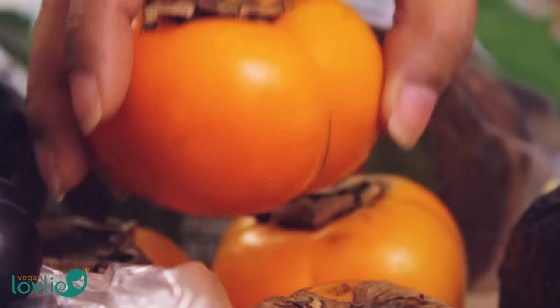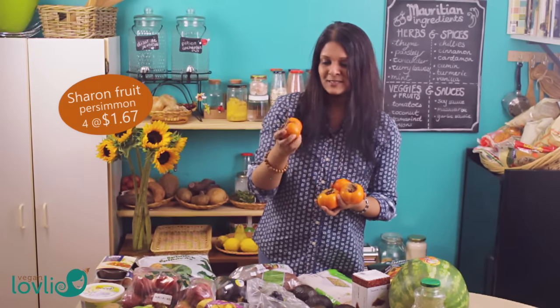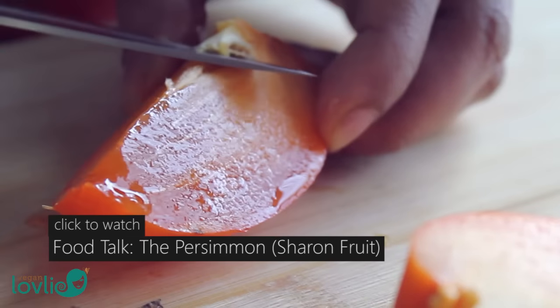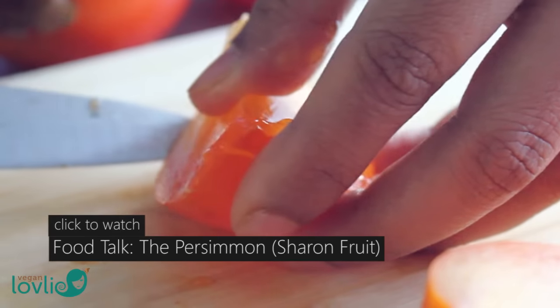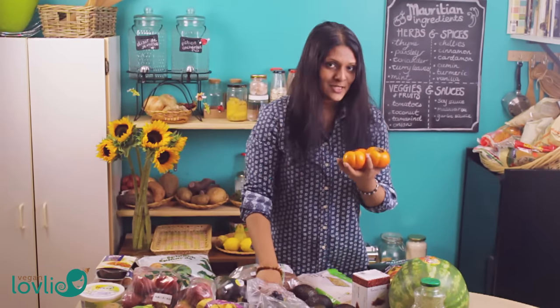These are Sharon fruit, or persimmon — I think this variety is the Fuyu. You can eat it when it's still firm, but there's another variety, the Hachiya, which you have to wait until it's very ripe and very soft. I have a video where I've talked more about this fruit, given a few tips and the health benefits, so you can check that out.